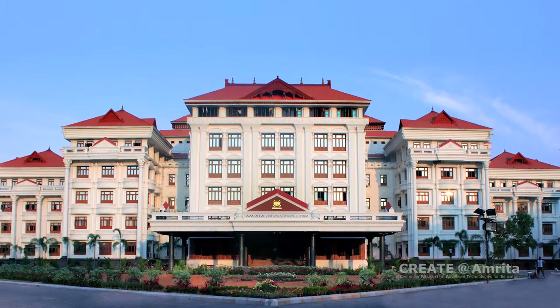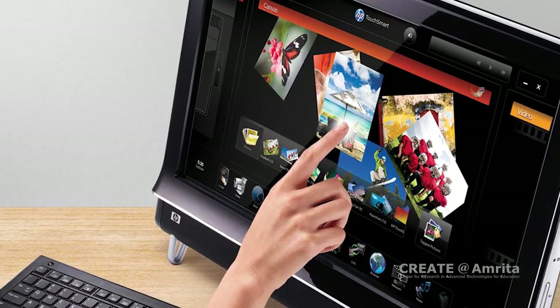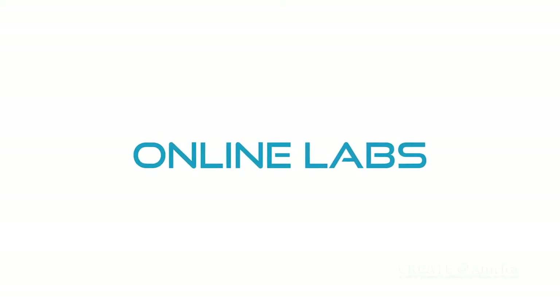Under this research initiative, Amritha University makes use of HP laptops with touch technologies to measure student learning in online labs for science experiments.